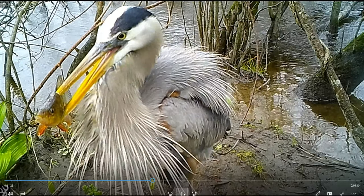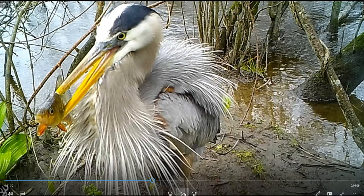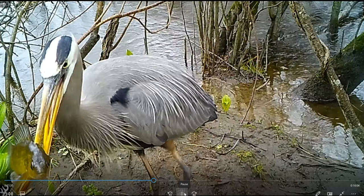It's three minutes later — 4:31. Look at the look on that face with the fish! It's like 'what the—?' It's a bad day. So that bird is amazing; it can catch a fish that quick. That's only two minutes.